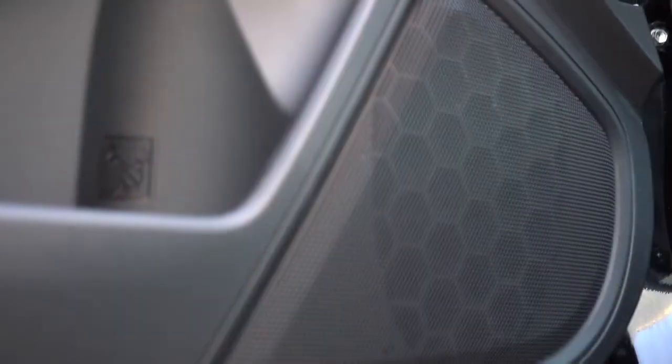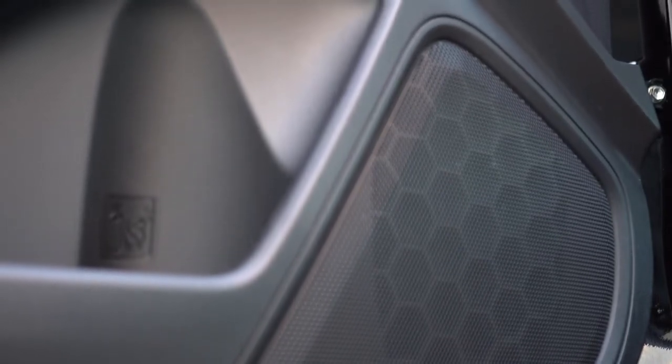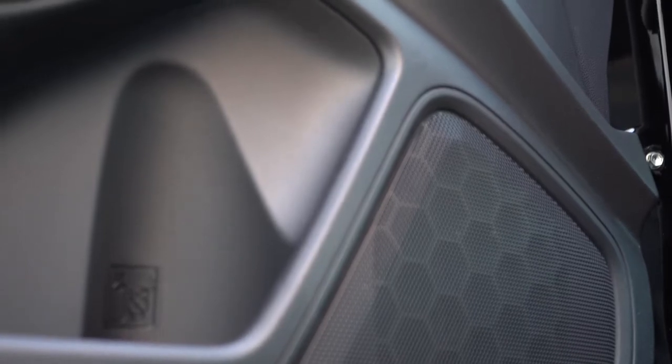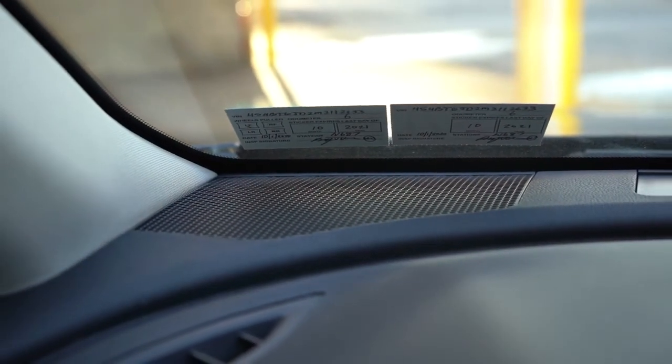Testing out the six-speaker sound system — it's not bad. The bass seemed a bit rear-heavy, but it'll do for a six-speaker setup. I have a feeling the Harman Kardon system is going to kill it in the Outback though.